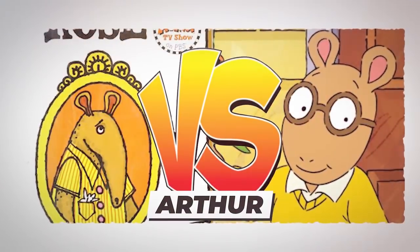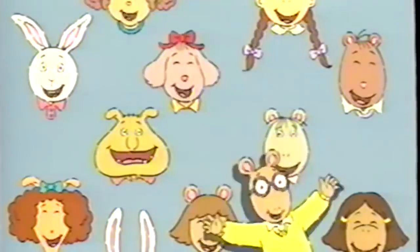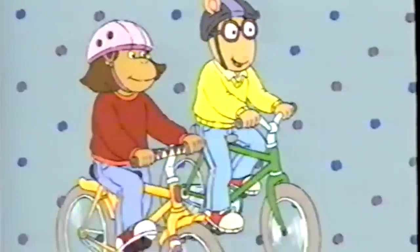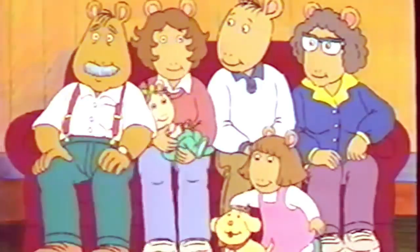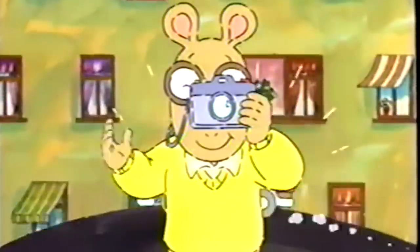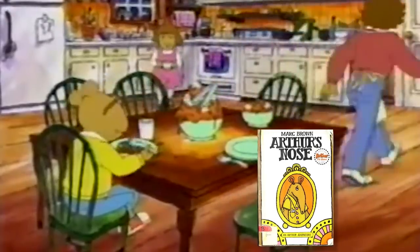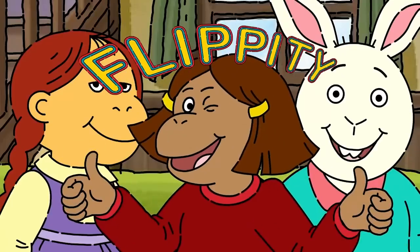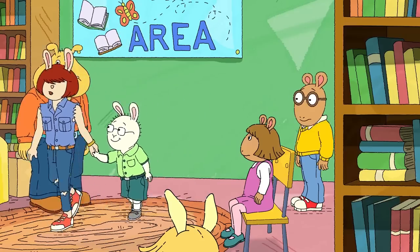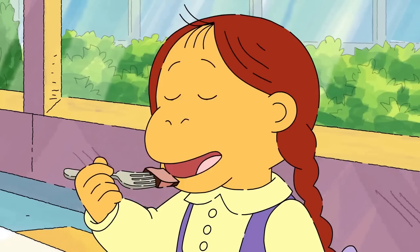At number seven: everybody that you meet has probably seen Arthur, or at least the famous Arthur meme. The geeky aardvark and his diverse group of animal buddies have been on our screens for over 23 seasons. Show creator Marc Brown actually introduced Arthur in a book called Arthur's Nose, which showed Arthur as a typical aardvark with a long snout and no glasses. The new Arthur looks more human-like, though the author states this wasn't deliberate — it just happened over time as he wanted to make the character as lovable as possible.